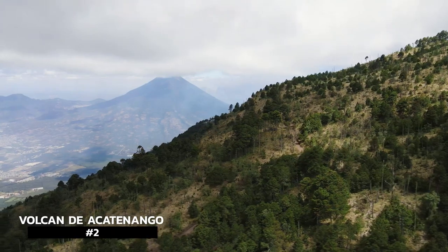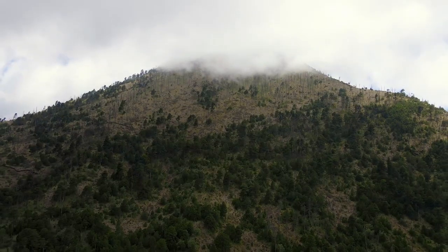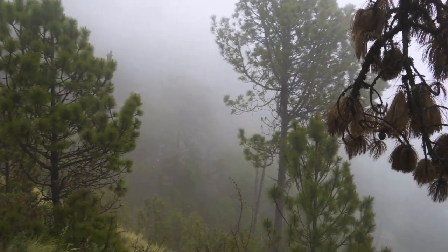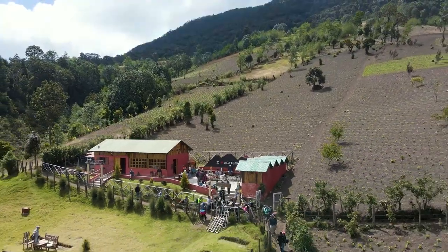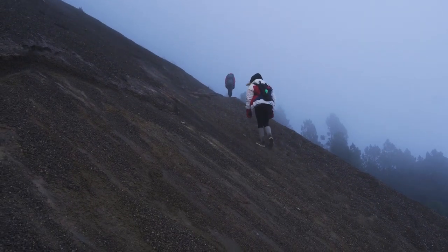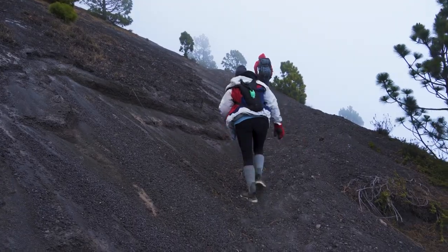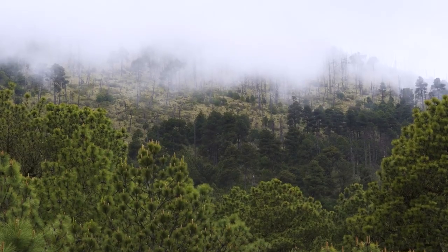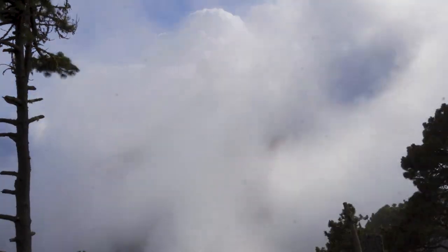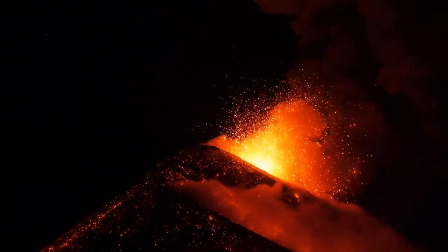Volcán de Acatenango — most people base out of Antigua to get to this awesome volcano hike. A typical tour takes about two days and one night. On the first day you hike about six hours to base camp, and on the second day you hike about one and a half hours to the summit, weather permitting. Don't let that easy description fool you — this entire hike is about 70 percent incline, taking you through farmland, tropical cloud forest, high alpine forest, and volcanic rock areas. The view from the summit is spectacular, and you might even catch an eruption.